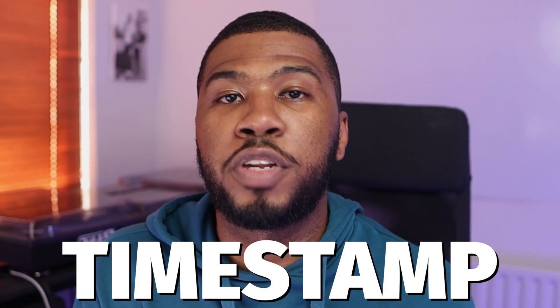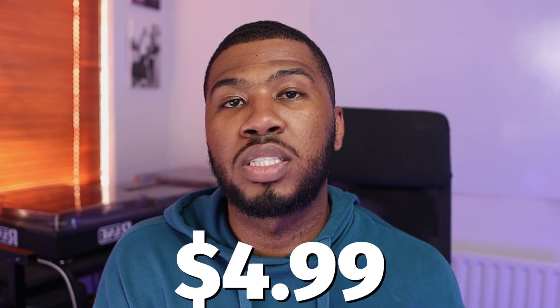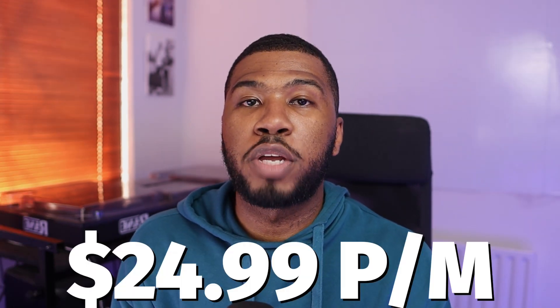I know that's a lot of information to take in, but I'm going to timestamp the entire video so you can go down to the description and jump to any section of the video that you want. If you do want to sign up to Heavy Hits, you can use my code DJCB to get your first month for $4.99 to try out. It will then increase to $24.99, and you can also cancel at any time.